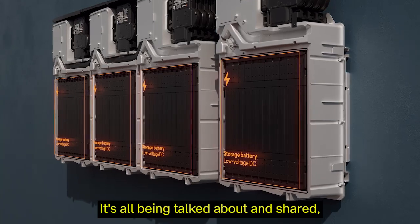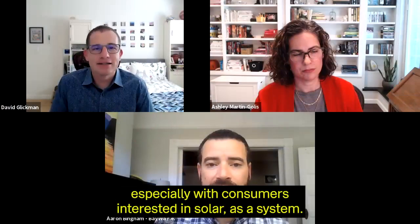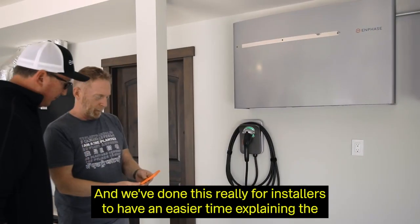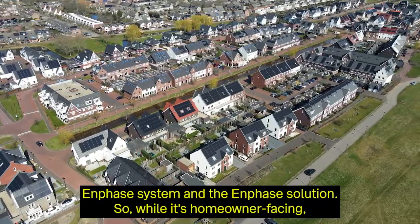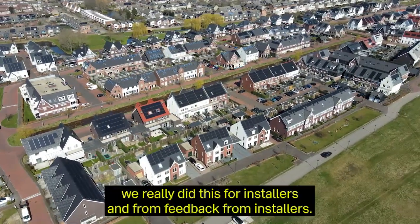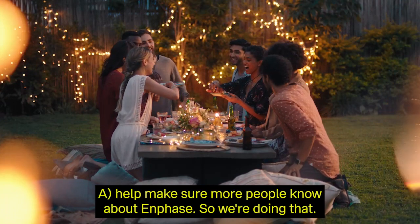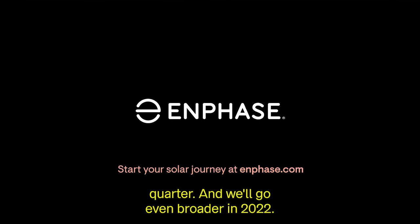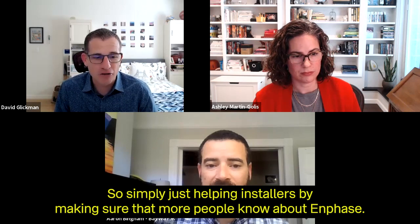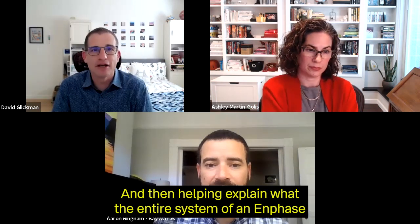We have some new models to talk about. The system is being shared especially with consumers interested in solar as a system, and it comes in four different configurations. We've done this for installers to have an easier time explaining the Enphase system and solution — so while it's homeowner-facing, we really designed this for installers.